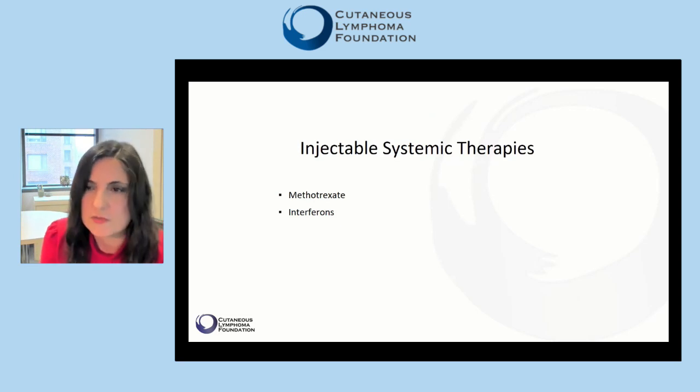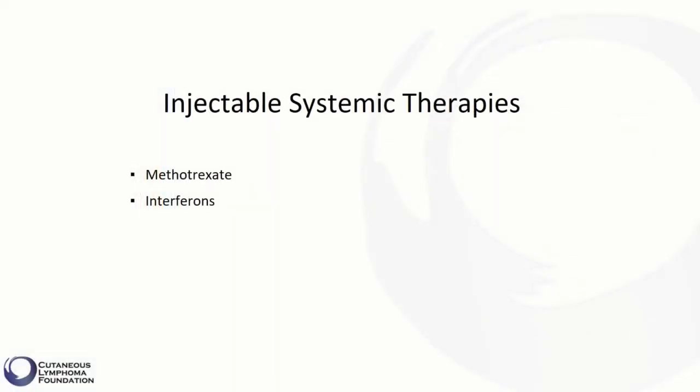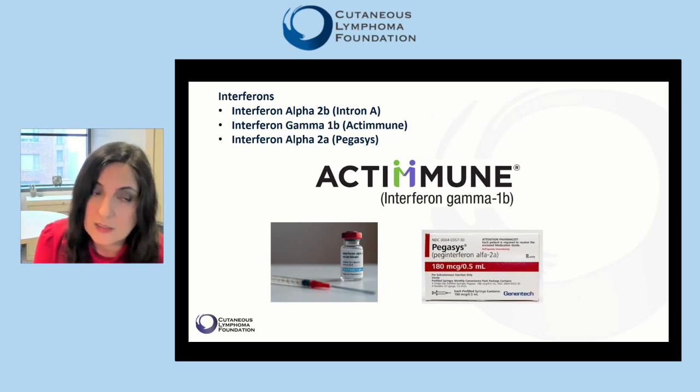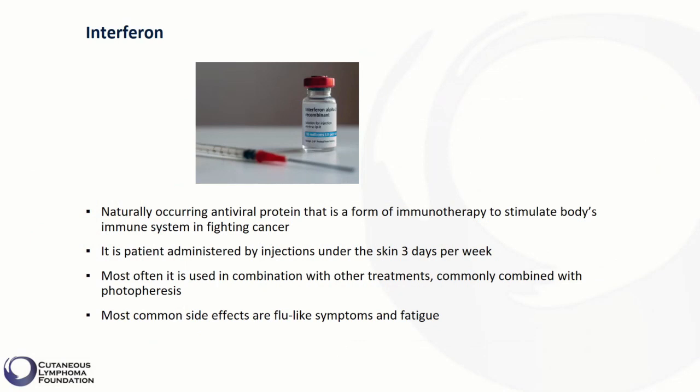For patients with severe gastrointestinal side effects of methotrexate, we may try an injectable form of methotrexate. This brings us to another class of injectable treatments commonly used in CTCL called interferons. Different interferons may be utilized, including interferon alpha-2b, interferon gamma-1b, and interferon alpha-2a. Interferon is a naturally occurring antiviral protein and a form of immunotherapy that stimulates the body's immune system in fighting cancer. It is patient-administered by injections under the skin three days per week, most often used in combination with other treatments, and commonly combined with photophoresis. The most common side effects are flu-like symptoms and fatigue.